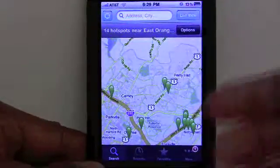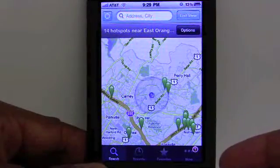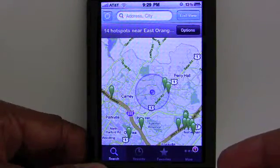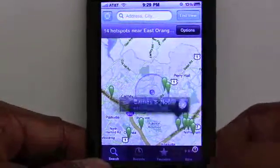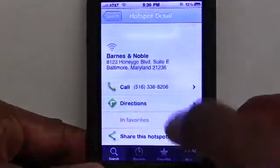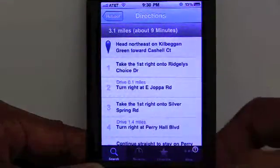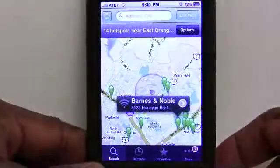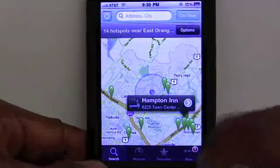I'm going to show you real quickly how it works and what it looks like. Right off the bat, it uses your GPS to pinpoint where you are and to help identify free hotspots near you. I can quickly click on the map here and move around. I can see that there's a Barnes & Noble that's not too far. I can find out exactly where they are and get directions to them, which is great when you're traveling in a new city and looking for that free Wi-Fi hookup.